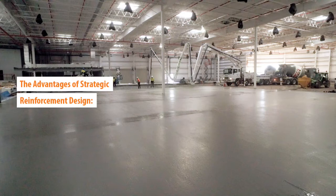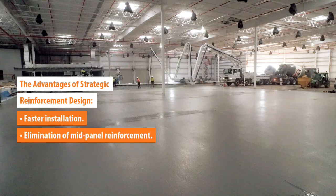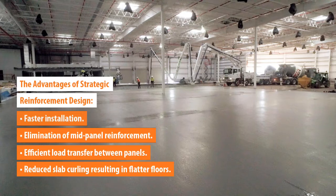The advantages of strategic reinforcement design include faster installation, elimination of mid-panel reinforcement, efficient load transfer between panels, and flatter floors by reducing slab curling.